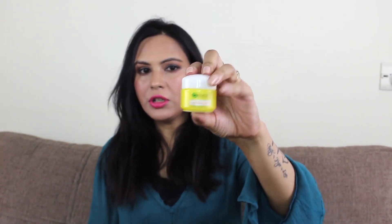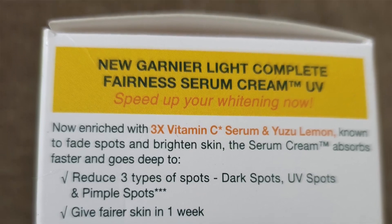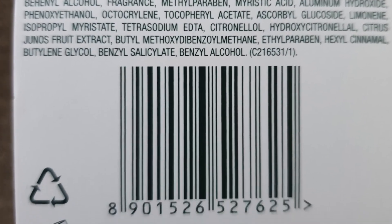The next cream I am sharing with you is Garnier Light Complete Fairness Serum Cream — Lightens Spots in 1 Week. It has 3x Vitamin C with lemon. This is dermatologically tested. It claims to reduce 3 types of spots: dark spots, UV spots, and pimple spots. It gives fairer skin in 1 week, instantly brightens skin, and gives long-lasting fairness. It is formulated with UVA and UVB protection. This is a very good moisturizing cream for dry skin, normal skin, combination skin, and summer use.